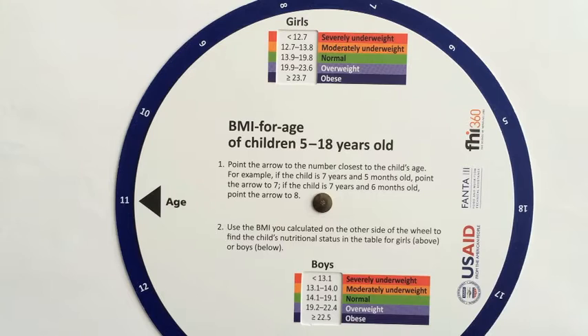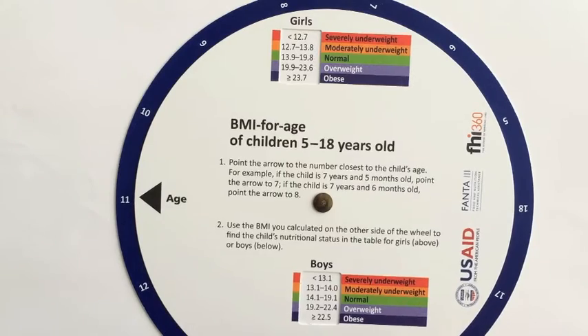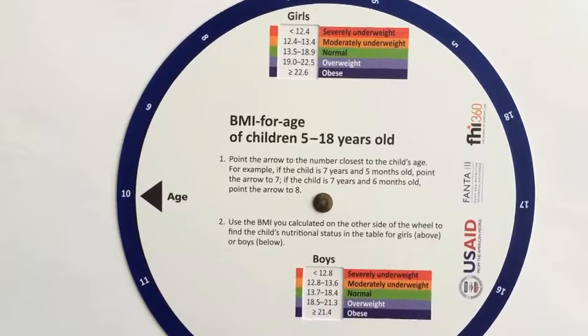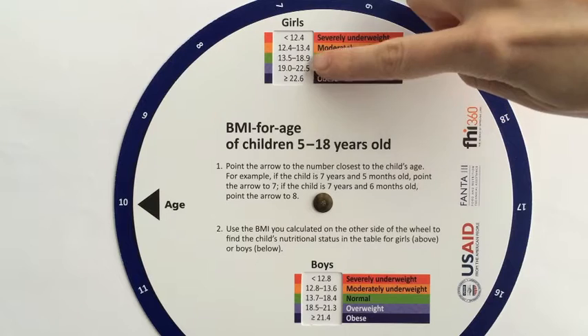If the client is 5 to 18 years of age, after noting the client's BMI, turn the wheel over to calculate BMI for age. Point the arrow to the number closest to the child's age. The table that is then displayed shows the nutritional status of the child based on their gender and BMI.